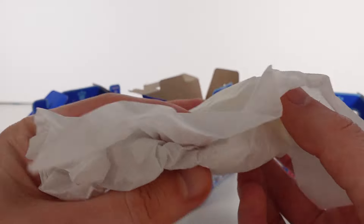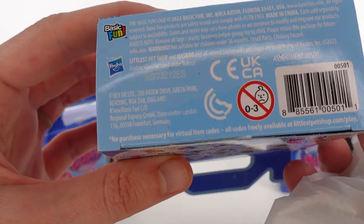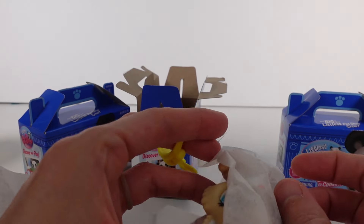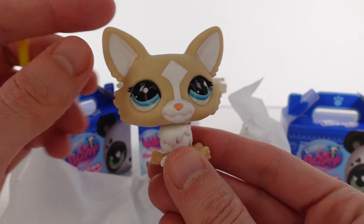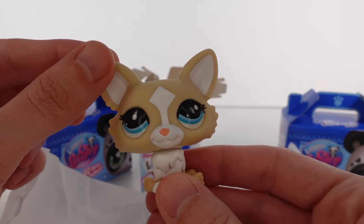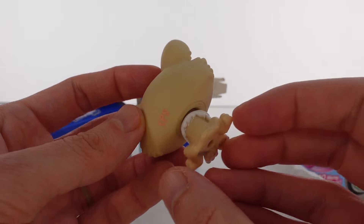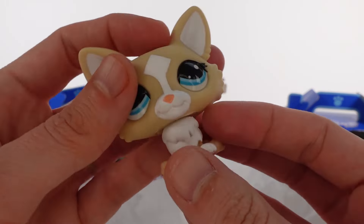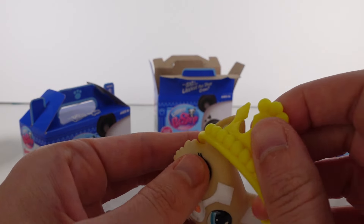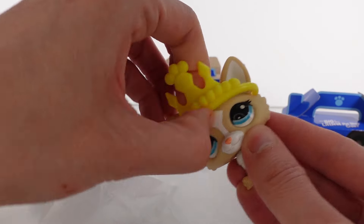Let's open this up. I love the packaging — there's no plastic here, which is great. And we've got — oh, there's a little crown accessory! And we have this little puppy! Oh my goodness, so cute. These really remind me of the good old days of Littlest Pet Shop. You can see the little bobbly head. It says LPS on the back. Such a cutie!